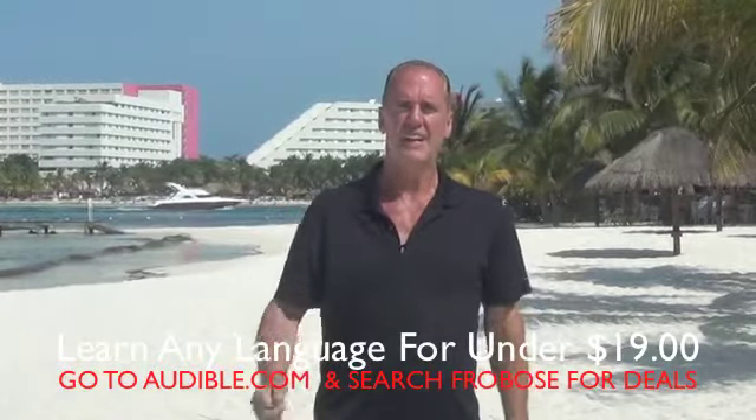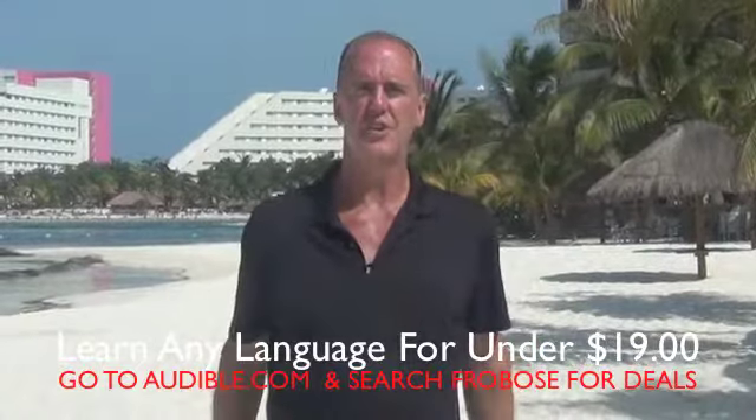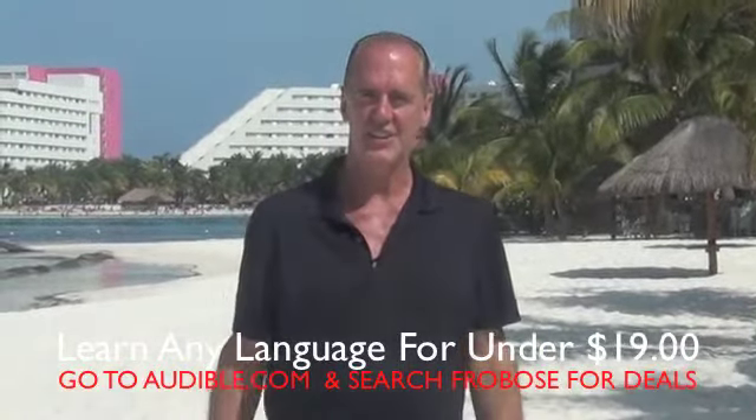Sbagliarono. Se equivocaron. Ils se sont trompés. Why? Because now I speak seven languages fluently and I can teach you how to do it too.